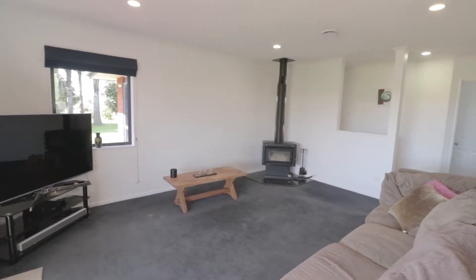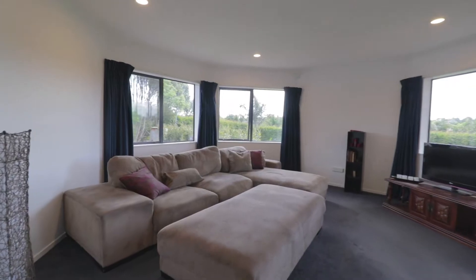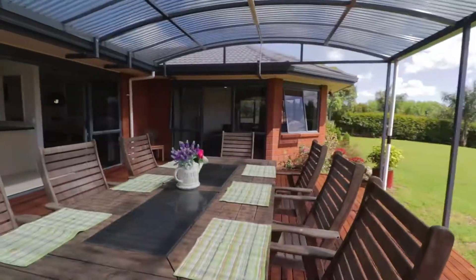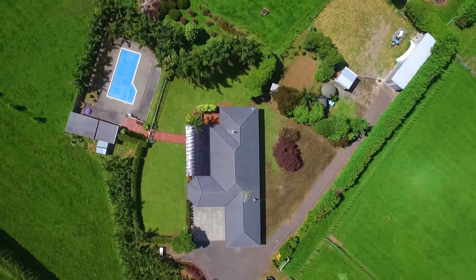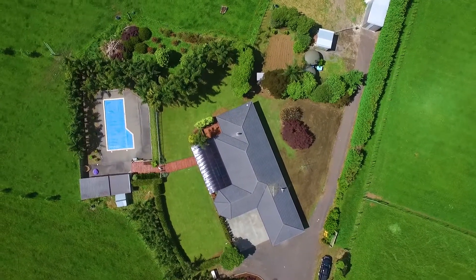The living areas are fresh and light and open out to that beautiful country living. Also included, garaging for three cars or a perfect rainy day playroom. There's also a boat shed.